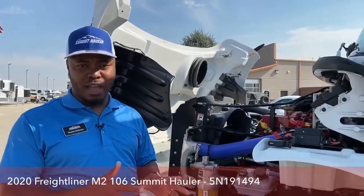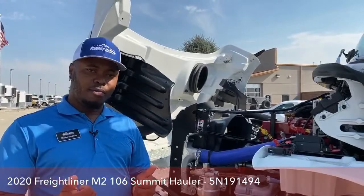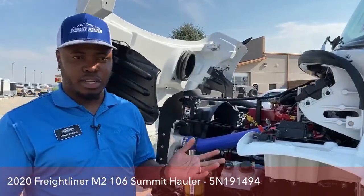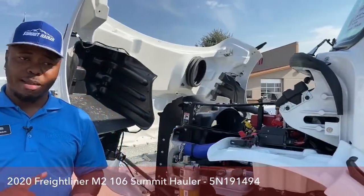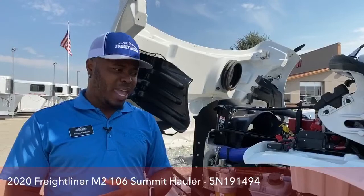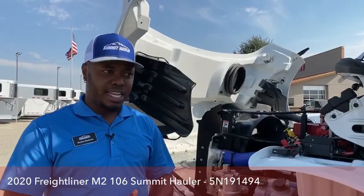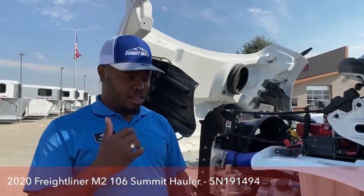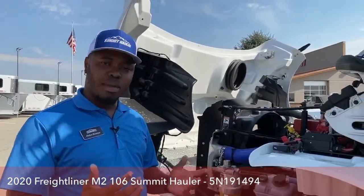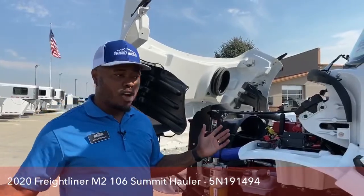Everybody who comes down and drives these trucks — sometimes it's out of their budget, but just driving them makes them think: in the future, I want one of these trucks. I've been working with customers from when I started here in February and they're only now purchasing. It takes some time to invest in something like this, but it's a great investment. Come on down, drive one of those trucks, and you can make a decision for future reference on having a perfect truck that will last you a very long time.